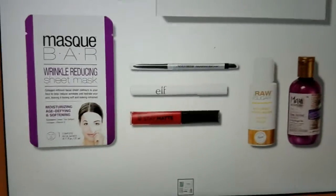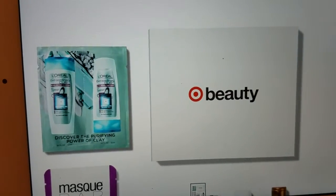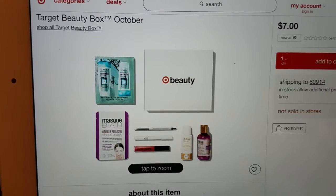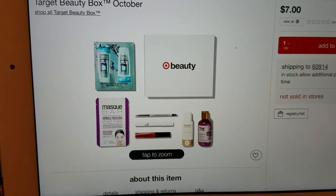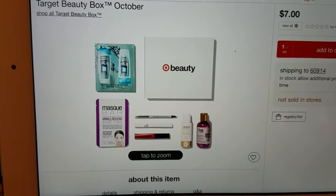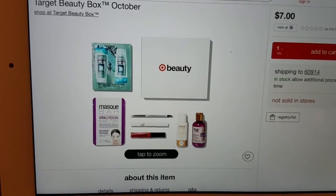All for seven dollars — the full retail value of the beauty box this month of October is $28. So don't hesitate if you're interested; go ahead and order it as soon as you see this video. It's not going to be live for that long. The September box is already sold out, so definitely get this box if you're interested and want to try items before you actually buy them.